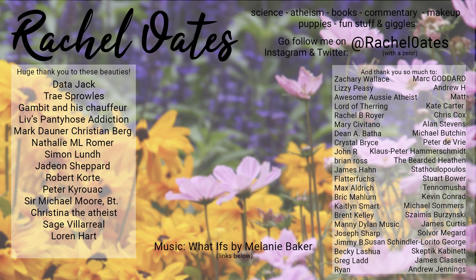Anyway, thank you so much for watching today — I appreciate you guys so much and I will see you again soon. Huge thank you to everyone supporting me on Patreon this month, with a special thank you going to Data Jack, Tree Sproul, Scambit in a Chauffeur, Liv's Pantyhose Addiction, Mark Dana, Christian Berg, Natalie Roma, Simon Lund, Jamin Sheppard, Robert Corte, Peter Kerouac, Sir Michael Moore, Christina the Atheist, Sage Valariel and Lauren Hart. You guys are absolutely amazing and I couldn't do this without you. If you're supporting me on Patreon, you can get exclusive access to my Discord server — hopefully I'll see you guys over there.